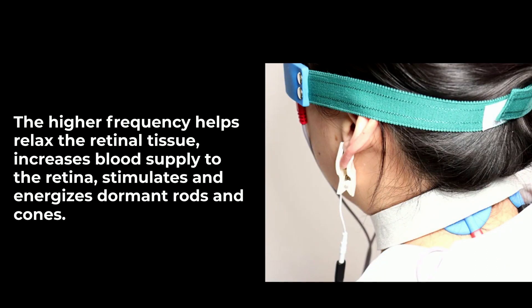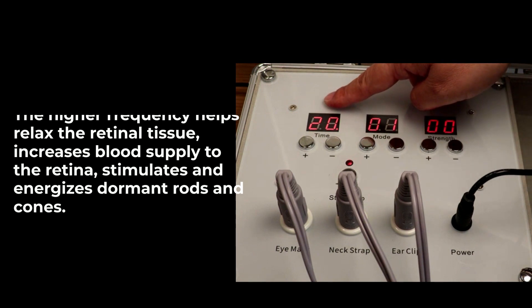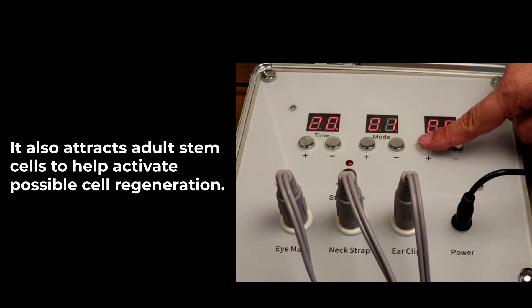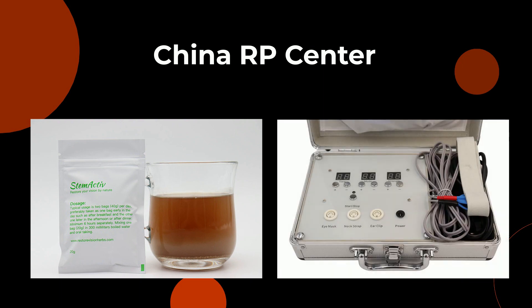The higher frequency helps relax the retinal tissue, increases blood supply to the retina, and stimulates and energizes dormant rods and cones. It also attracts adult stem cells to help activate possible cell regeneration. For more details on Stem Active and AC Stem pre-treatment for gene and stem cell therapy, please visit www.restorevisionherbs.com.